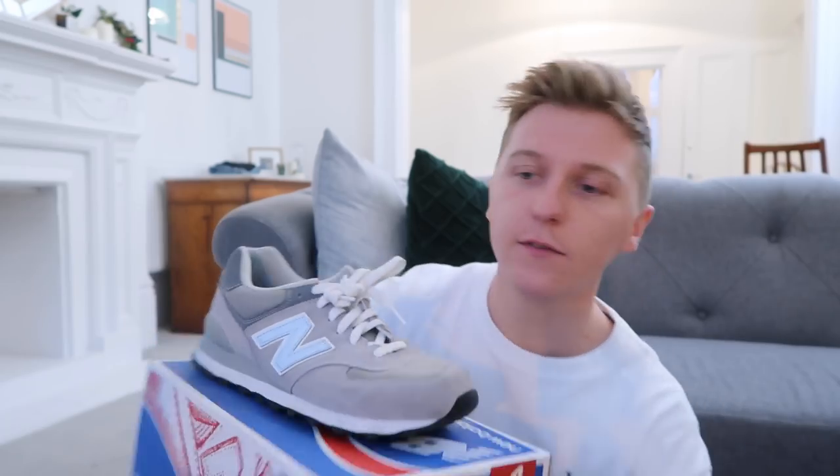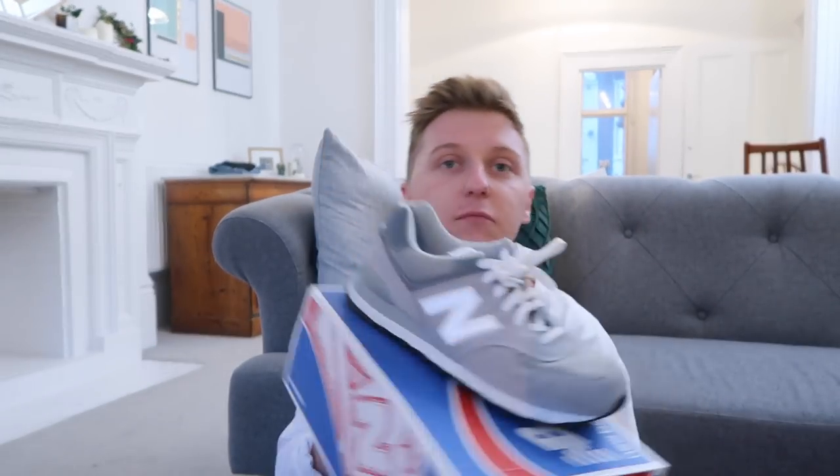Nearly there folks, thank you for sticking with me. It's quite hard to film a video like this — at the end of the day I'm just showing loads and loads of pairs of shoes, so there's only so many ways to do that. The last pair of New Balance I own: the 574 model, all gray with a little bit of white and that reflective material that features in a lot of the shoes I own.